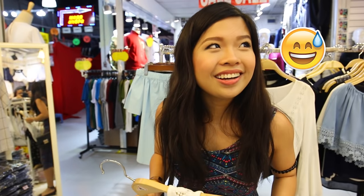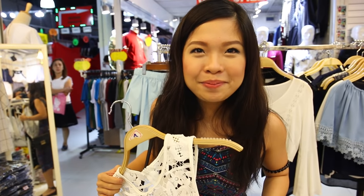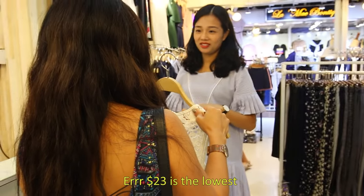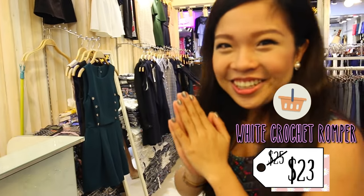I'll try to bargain — I'm not the kind of person that would always bargain, but somehow when you're buying only one piece, you can still try. So I asked: do you think this can be a bit cheaper? And she said $23. $3 off — I'm happy!